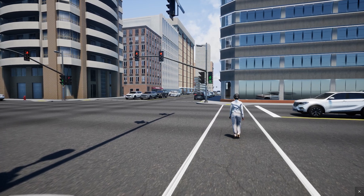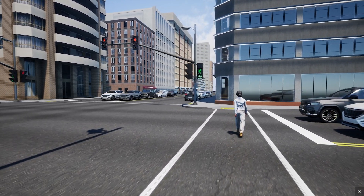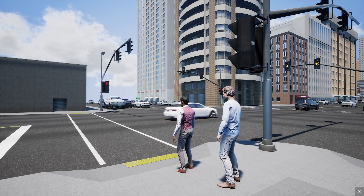Why does this matter? Because when pedestrians enter the intersection first, they're more visible to all the drivers around them, which reduces the likelihood of a crash. Studies have shown that LPIs can reduce the likelihood of a pedestrian crash by up to 60%. Let's take a look at how this works using Civil Engine.